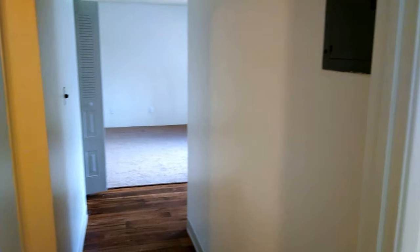The bedrooms have these full wall closets which are huge — really nice space. I don't know if you can tell from the video but that goes way down there. Good size room, not bad for a one-bedroom.